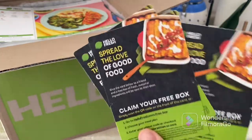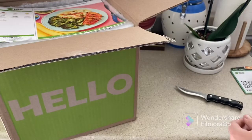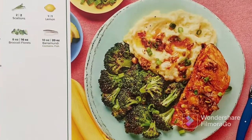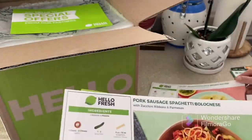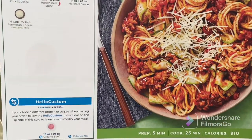If anyone is interested, comment below and I'll text you one of the free meal codes. This is our meal: I got the smoky barramundi with brown butter — first time ordering fish from HelloFresh — and I got pork sausage spaghetti bolognese.